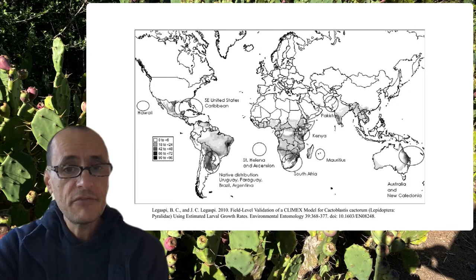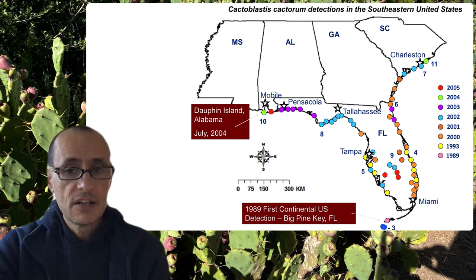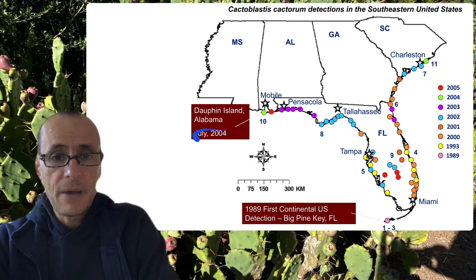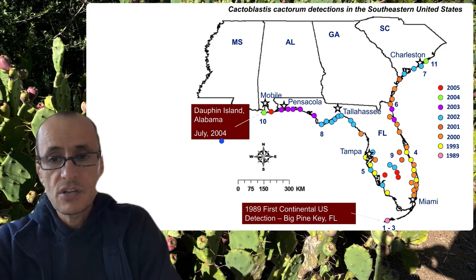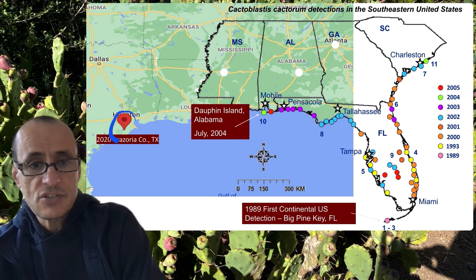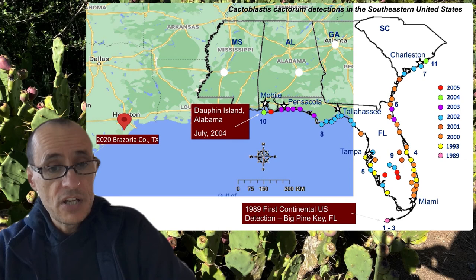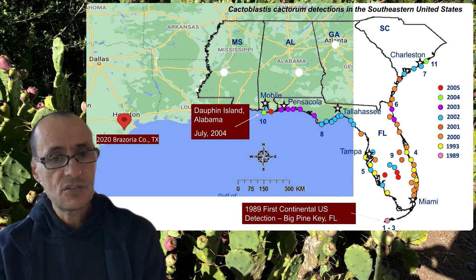Moving the moth into any of these climatically suitable areas means a high likelihood of spread. Indeed, the moth appeared in the Florida Keys in 1989 and slowly spread northward and along the Gulf Coast, reaching Dauphin Island in Alabama by 2004. Just last year it was found having crossed the Mississippi — one of the barriers people hoped it wouldn't cross — and has now hopscotched past Houston into Brazoria County. It was also found in the Yucatan Peninsula in 2019, where an intense and concerted effort was embarked upon and, from what can be determined, successfully eradicated it through scouting, hand-collecting, and destroying the moth wherever it was found.